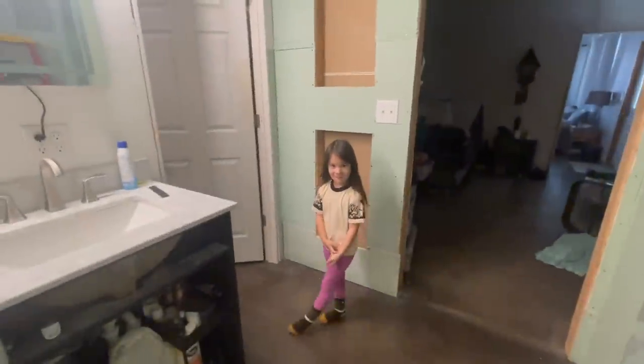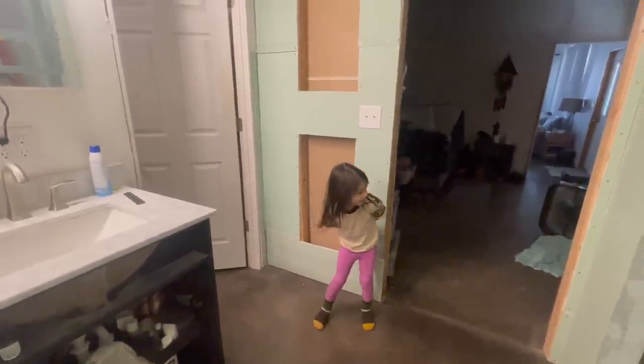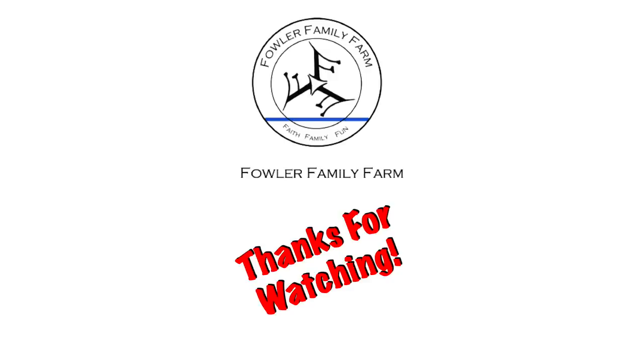Say hi, Facebook family — awesome, at the Fowler Family Farm. Come along and ride with us through this life's journey we go through, at the Fowler Family Farm.